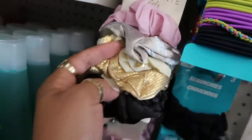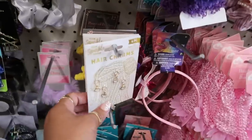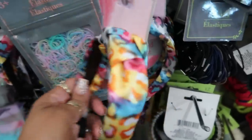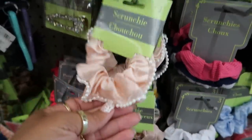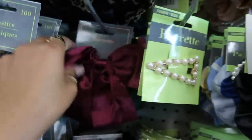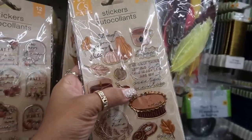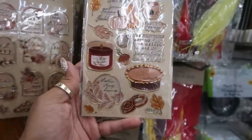You got this pack of scrunchies — all of those, you get five of them, with the gold stars. You still got a lot of the little hair charms, a cute little velvet clip, a headband with a knot on it, this one has pearls all around it — a lot of cute little hair stuff. Little black bows. And this one says 'The only thing getting lit this weekend are my scented candles' — tell me that's not cute!